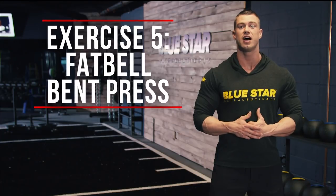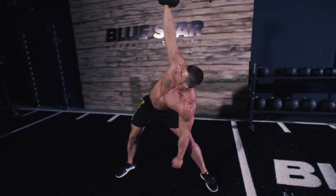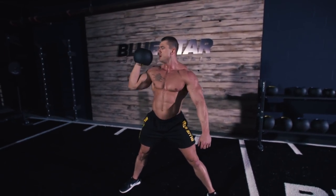Exercise five: fat bell bent press. The bent press combines twisting and squatting motions to work your muscles from top to bottom and finish off the core.